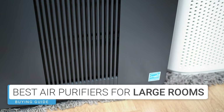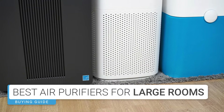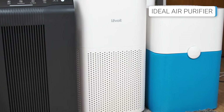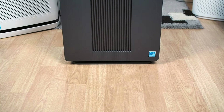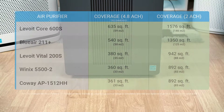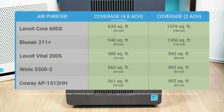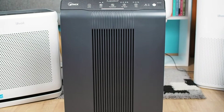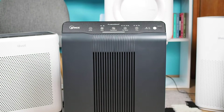Typically, large rooms range between 300 to 500 square feet, so you'll need an air purifier capable of purifying the air 4.8 times per hour in a room of at least 300 square feet. Fortunately, the smallest air purifier on our list has a CADR of about 250 CFM and is suitable for spaces up to 360 square feet, making it an excellent choice for the average large room.